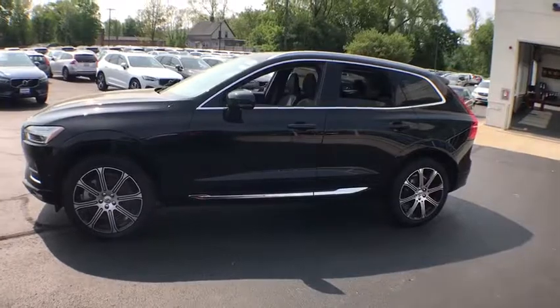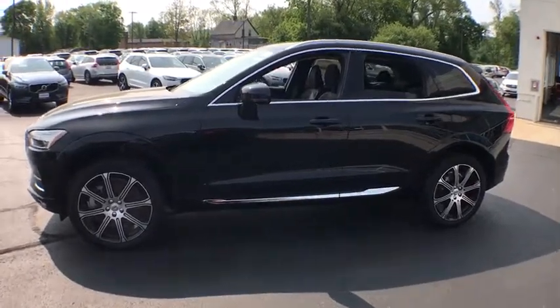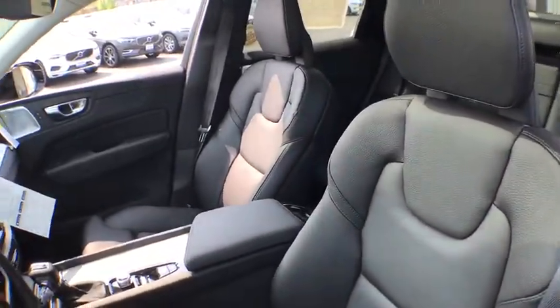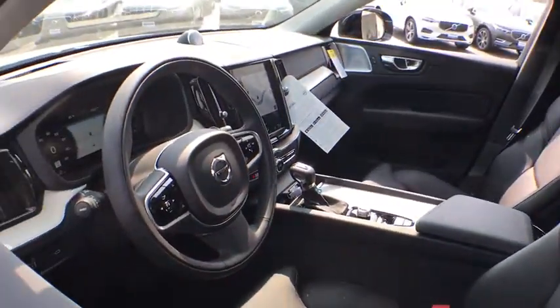Here are some of this vehicle's great options: power liftgate, power passenger seat, traction control, dual airbags, power steering, alloy wheels, four-wheel disc brakes, fog light, electronic stability control.